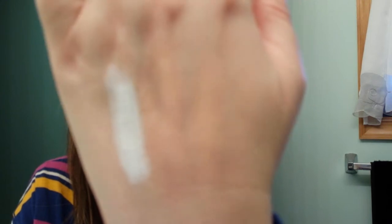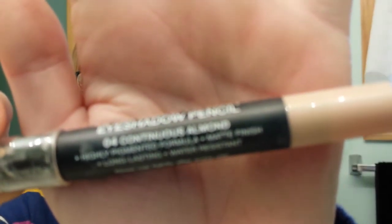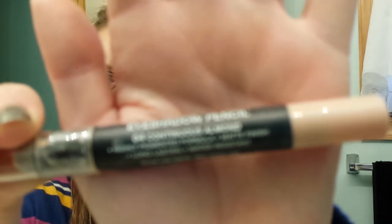Look at that — excuse me, but it's making me mad. The next one I have is Continuous Almond. Look at that, it ruined it. These are so creamy, they're fantastic as a base. I have not used them yet as an eyeshadow primer but I would like to.